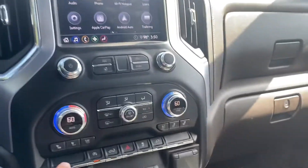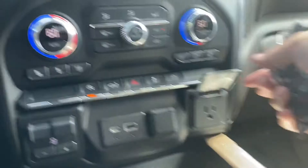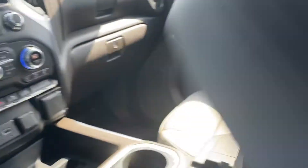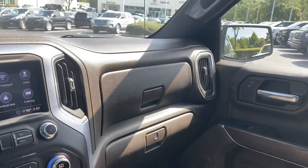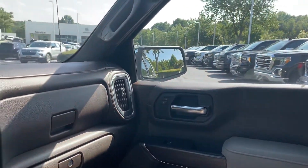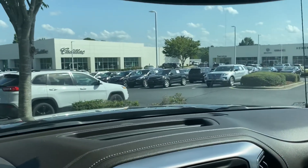You have a heated steering wheel, heated and cooled seats, and all kinds of power options. There are dual glove boxes and a large center console with an SD card slot and several other interfaces. You also have that wood and chrome trim throughout. Overall it's a very nice, very clean truck that seems to have been well cared for by the previous owner.